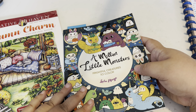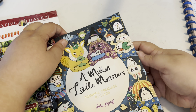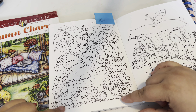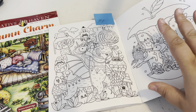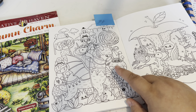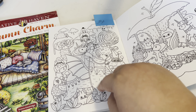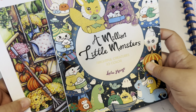I'm doing two buddy colors, so the second one is in Lulu Mayo's 'A Million Little Monsters.' These books will be linked below. I thought this page was adorable — cute little leaves, little melting mushrooms, it's whimsical and fun. Use hashtag #CSSBuddyColor, tag me on Instagram, and I'll post your coloring page on my insta stories so everybody gets to see what you did.